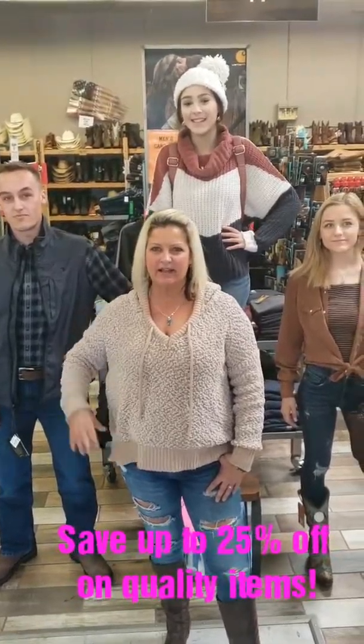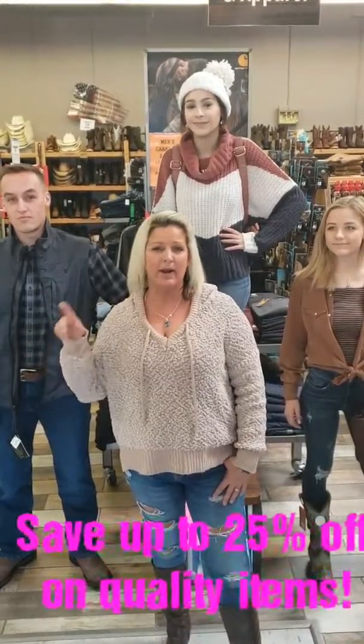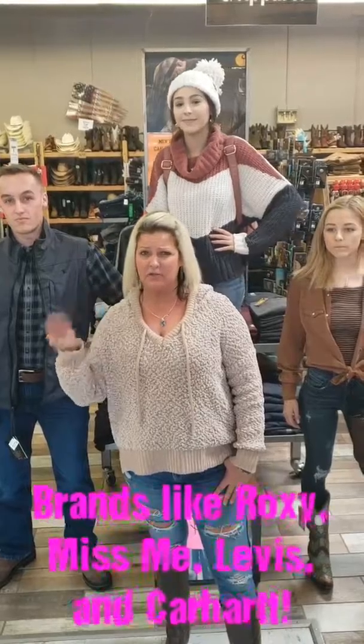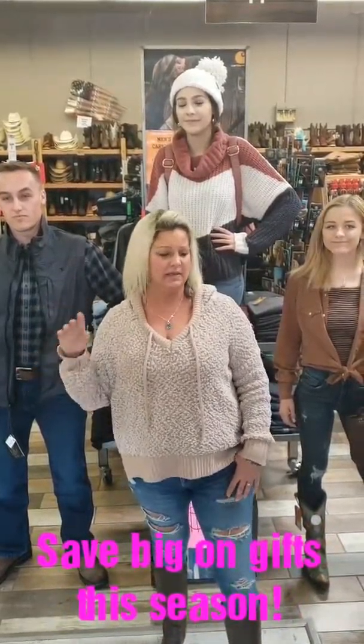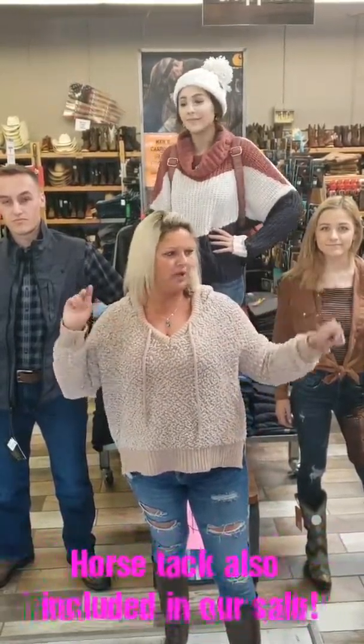Alright, so this Saturday, 5:30 to 7:30 in the ranch store only. The more you buy, the more you save. Buy one item, get 10% off. Two items, you get 15% off. Three items, you get 20% off. And four or more items, you get 25% off your whole purchase. This includes boots, beanies, apparel, jewelry, home goods, everything.